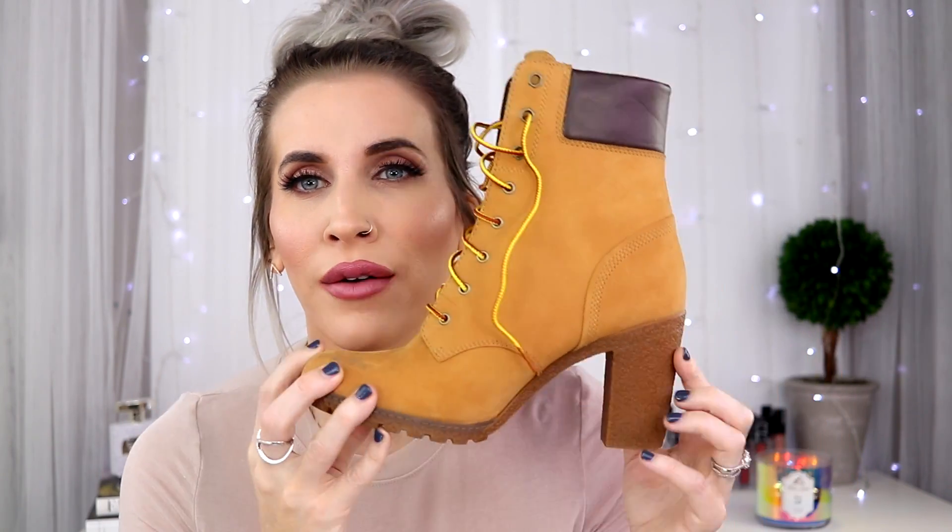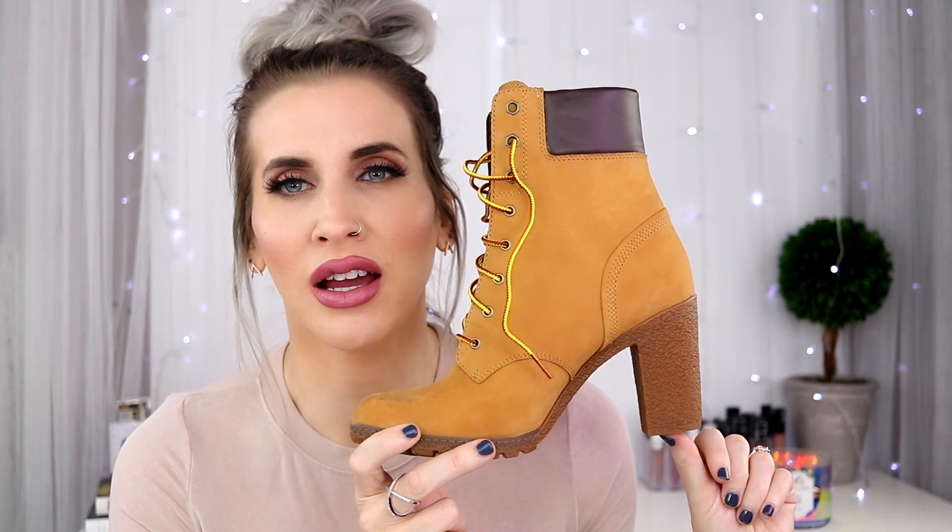I absolutely love my Timberlands — I think I have four or five pairs. The Glancy 3-inch women's Timberlands are my favorite. They are so incredibly comfortable. I have them in this color, black, and a beige. They're my go-to boot with jeans or leggings. The heel height is not too tall and not too short, so it gives you some good height. The yellow color is classic and I've been wearing these constantly.